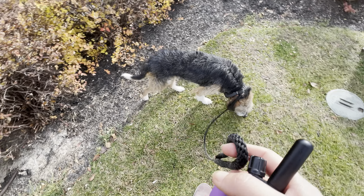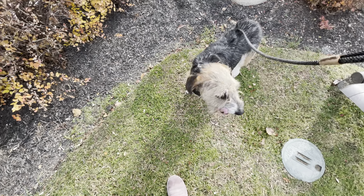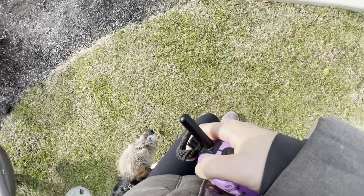It's important that they have their free time to sniff, go potty, and wander around. Then when he's ready — or when I'm ready — I will call him back into heel by using the beep on the collar. So here it is: beep, and then he comes back into heel.